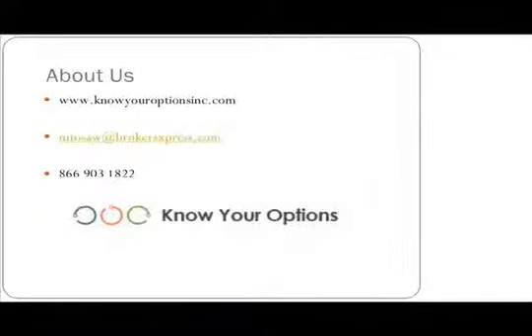One thing I want to mention is that we are only available to U.S. citizens in terms of how we can help people. I'm registered as a U.S. representative for Brokers Express. Know Your Options is the name of our company — we broker our trades through Brokers Express. If you have questions, you can ask as many as you want, but if you're interested in our services, we are limited to U.S. clients only. Feel free to visit our website or contact me via email or phone.